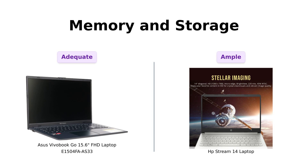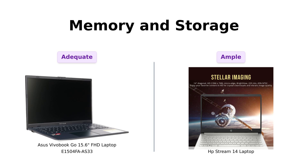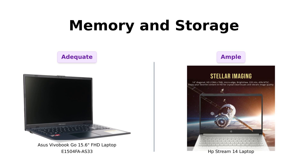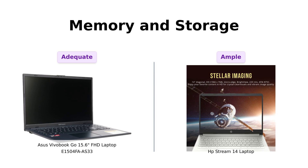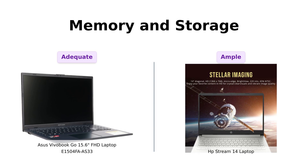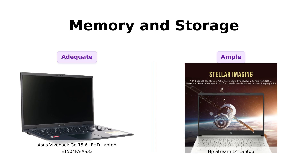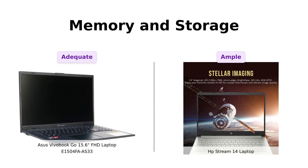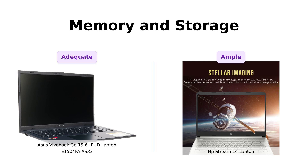Let's talk memory and storage. The Asus comes with 8GB RAM and 128GB storage, which is praised by users for being adequate for smooth multitasking. However, the HP Stream ups the ante with 16GB of RAM and 288GB of total storage, making it a favorite among those who like to keep their digital content organized. Reviewers feel the HP Stream offers more flexibility for storage needs, while the Vivobook is still a solid choice for those who prefer simplicity.